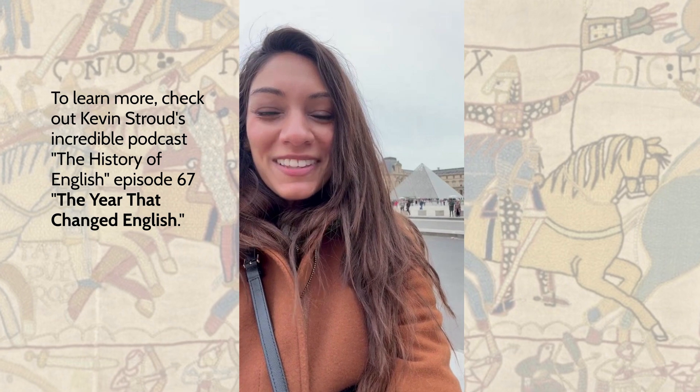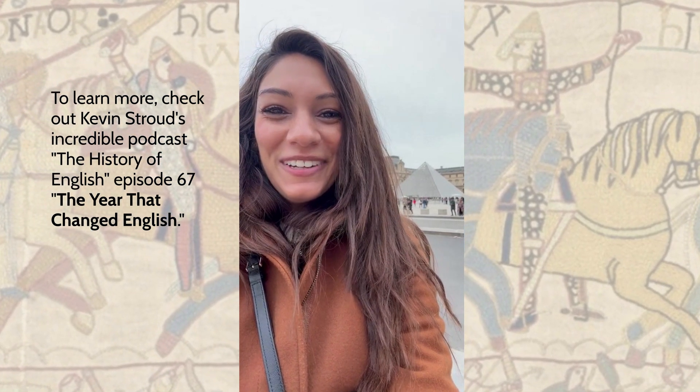I hope you enjoyed this slightly cheesy but hopefully informative version of the recap. That's all that I have for October, and I'll see everyone in November.